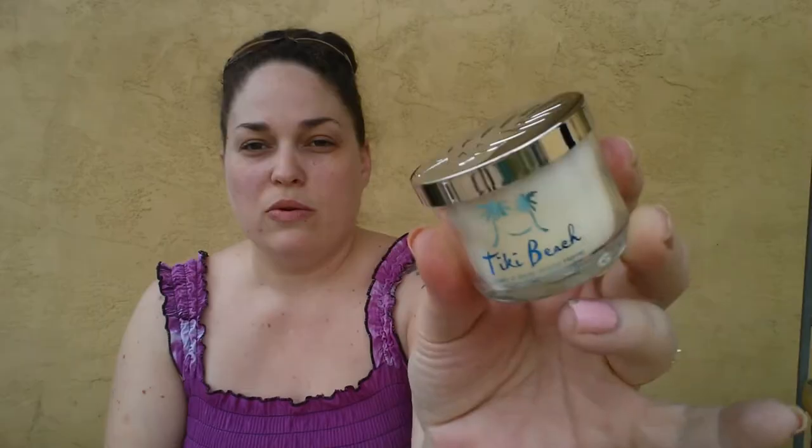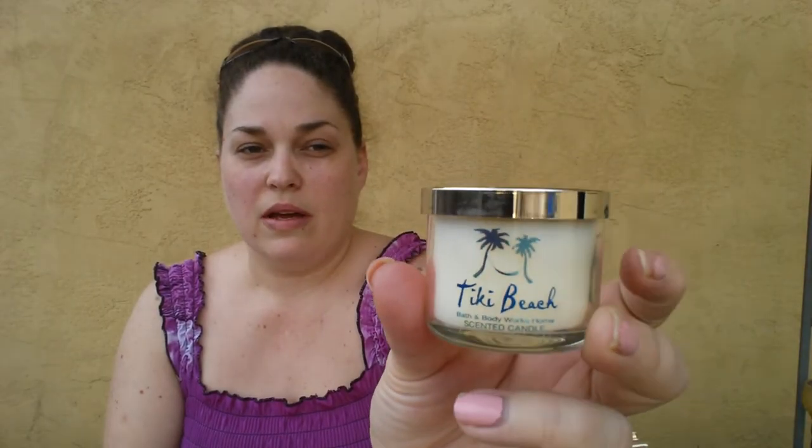The next one I love is the Tiki Beach mini candle. It's so cute that it comes in the same form as the bigger one — it's going to be really cute to reuse.